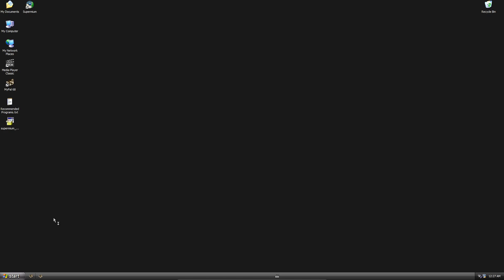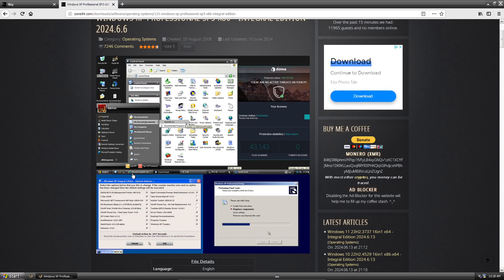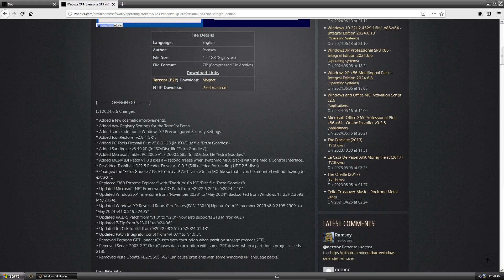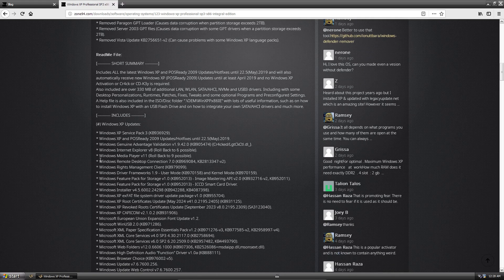To make your life a lot easier, you want to use the Zone94 ISO — the Windows XP Professional Service Pack 3 x86 Integral Edition. This ISO comes with almost everything you could want, including RAID updates, NVMe, and USB 3.0 drivers, so you can probably install it on almost any computer made in the last 20 years.